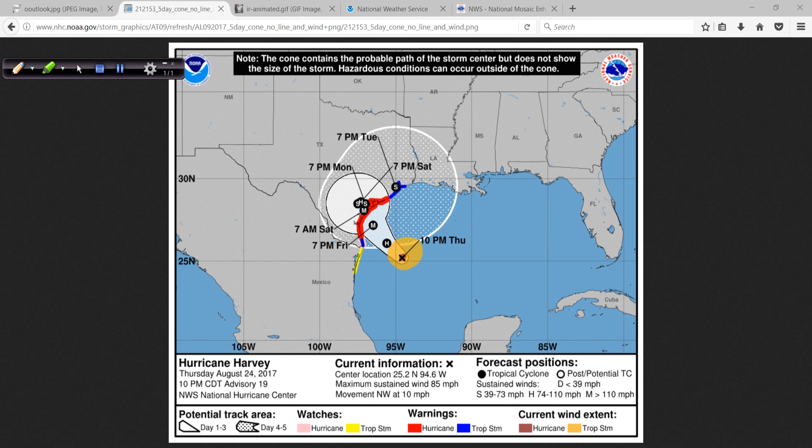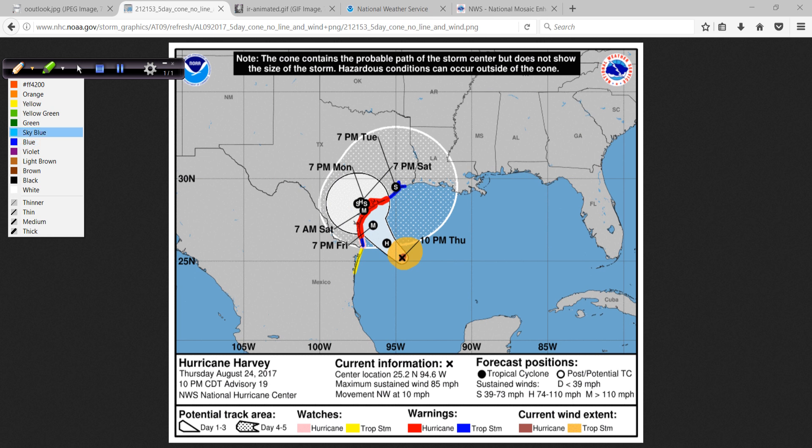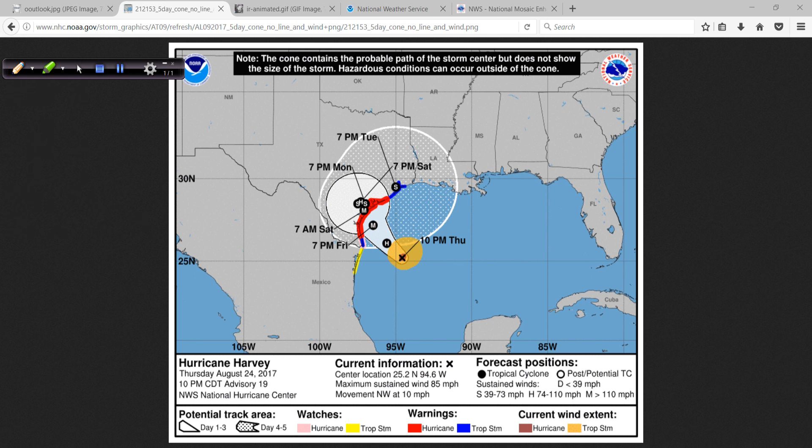The wind is only going to affect a small area right near where the core comes in, in terms of damaging wind. There's going to be trees down and power outages over a very large area overall, but the heaviest winds are near the core of the hurricane. The hurricane force winds only extend out 25 miles right now.